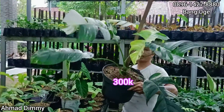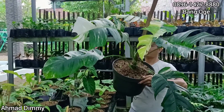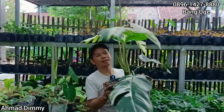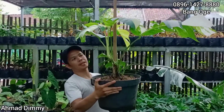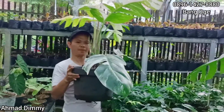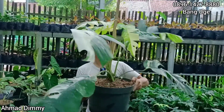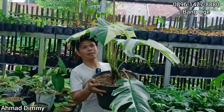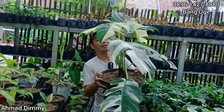Ukuran seperti ini saya kasih Rp300.000 saja, tinggal ganti pot dan turus, seperti yang di sana ya, cantik. Ini bisa di packing, ya aman, terkendali. Kalau yang ini kan tidak terlalu tinggi, paling tingginya sekitar 50 cm. Yang tadi hampir 1 meter, tangkainya udah panjang. Cuman memang ini daunnya banyak yang angus karena terlalu, tapi daun barunya yang 3 daun ini alhamdulillah mulus.